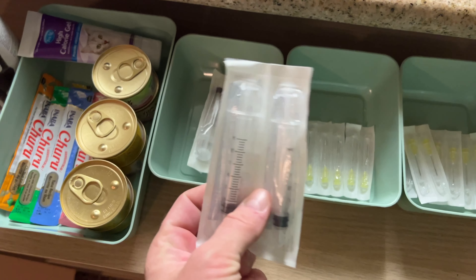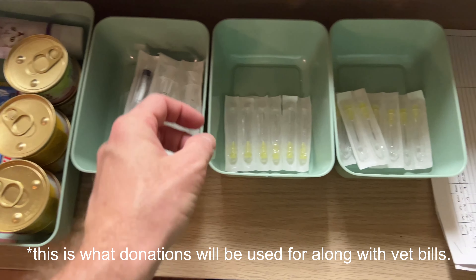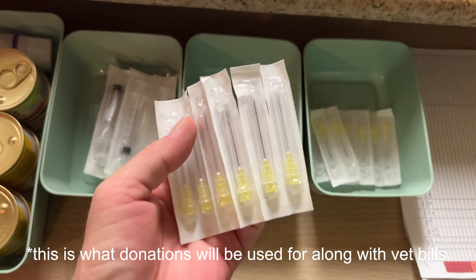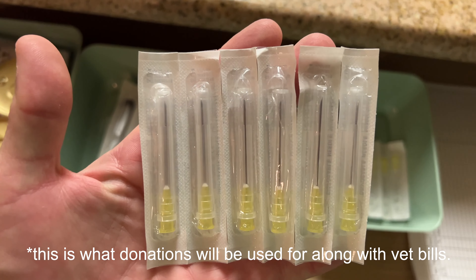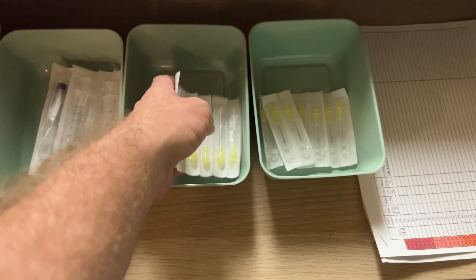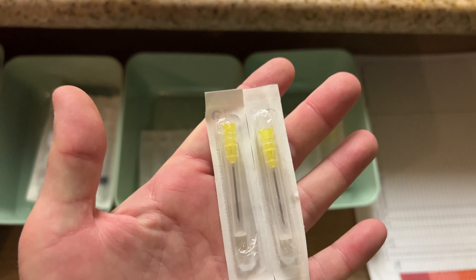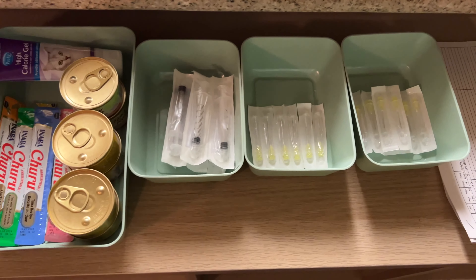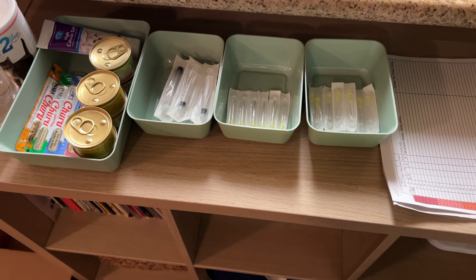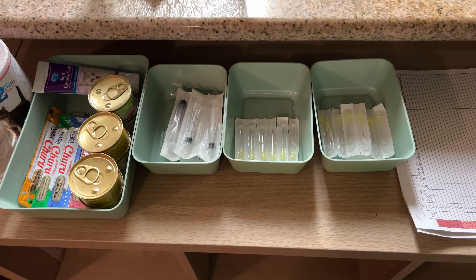We've got a supply of needles or hypodermics. One set of needles actually gets the medicine out of the bottle, and another set actually does the injection, which Kristen did the injection last night and it seemed to go okay. My job was to hold poor little Schmidt down and make sure he didn't run.